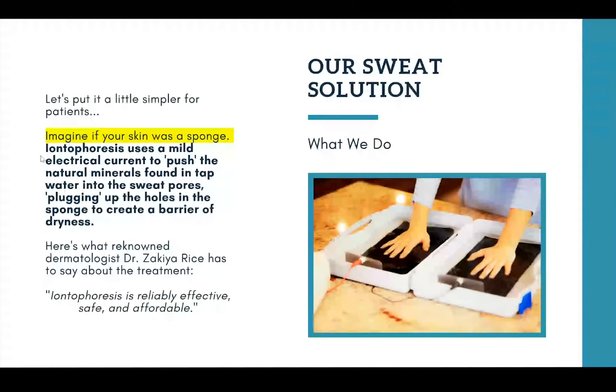Don't take it from me — we currently work with one of the US's renowned dermatologists, Dr. Zakia Rice, who is an adjunct professor at Emory University. She describes iontophoresis as a reliably effective, safe, and affordable solution. She's referred a lot of patients to us. So if your patients are looking for a solution to their hyperhidrosis that is affordable, effective, and really safe, we want you to know that your patients are in good hands. This is why you want to prescribe them iontophoresis.